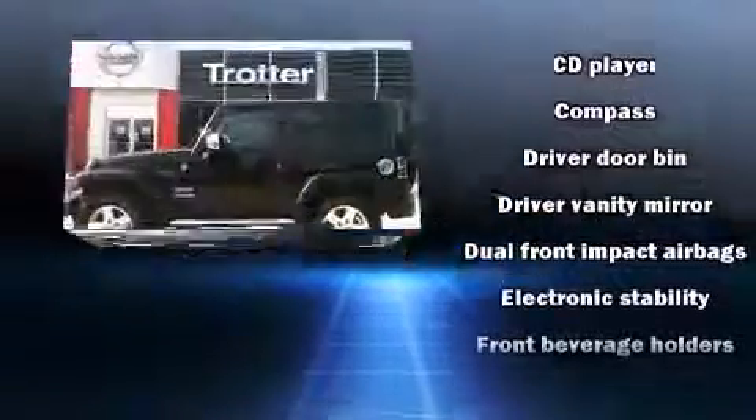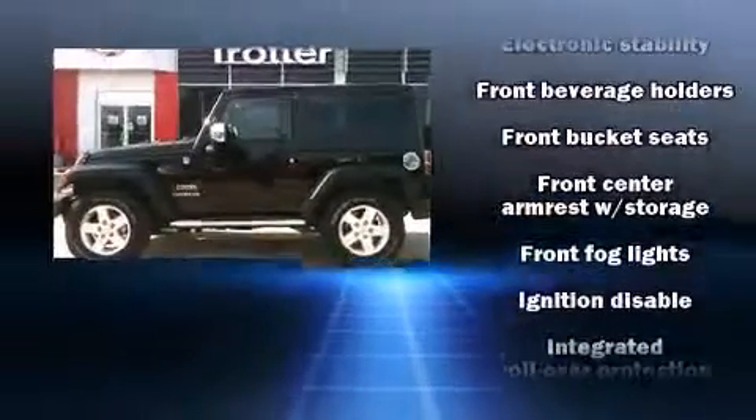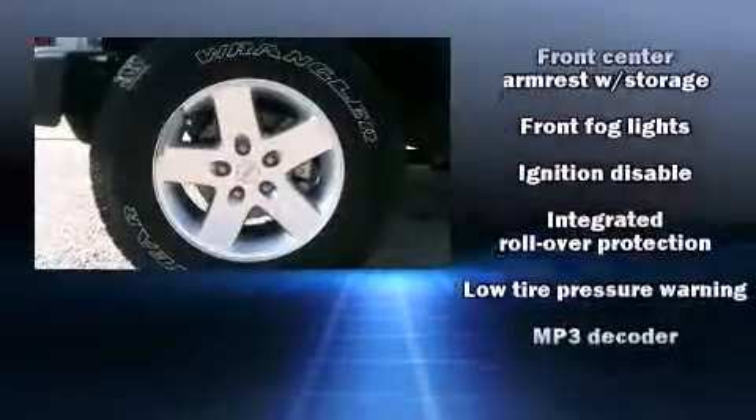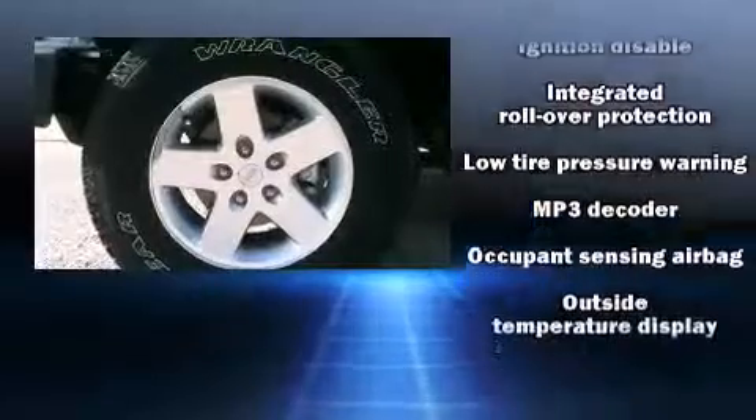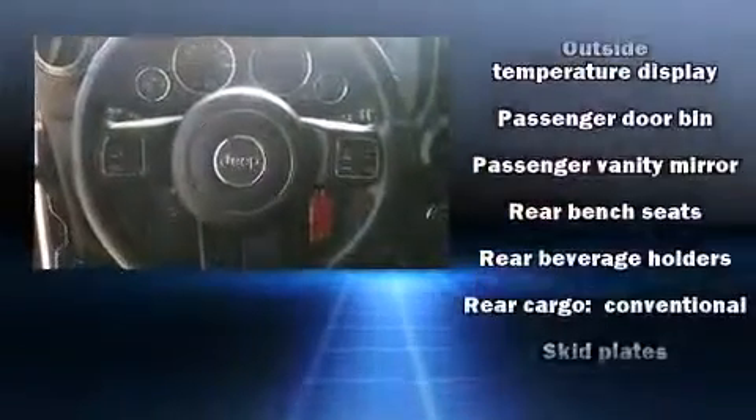Jeep also prioritized safety and security with features such as dual front impact airbags with occupant sensing airbag, integrated rollover protection, traction control, ignition disabling, and four-wheel disc brakes with ABS.